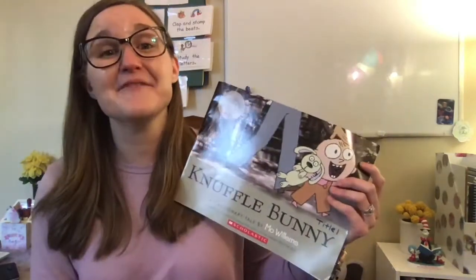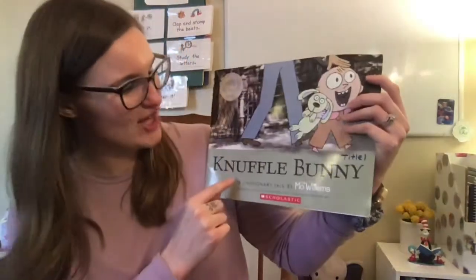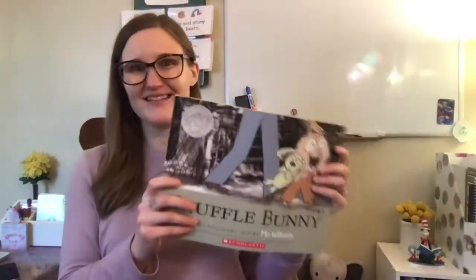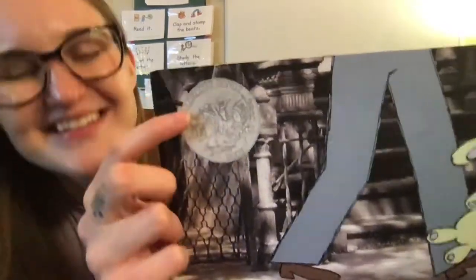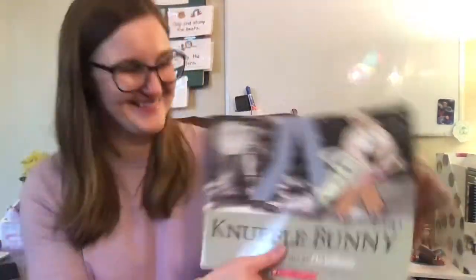So this book is called Knuffle Bunny. And who do you think Knuffle Bunny is? It's Knuffle Bunny right there. And it says, A Cautionary Tale by Mo Willems. Cautionary means that it's kind of telling us to avoid something, to be careful not to do something. This book actually has a very special medal called the Caldecott Honor Book Medal, which means it got the award for some of the very best pictures the whole year it came out.